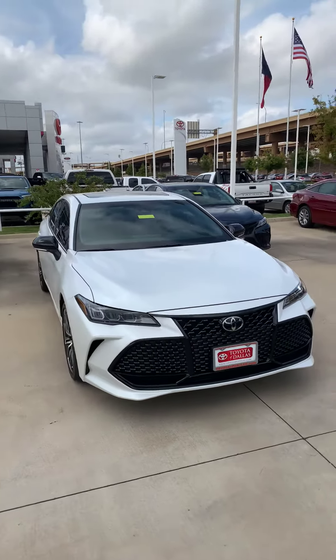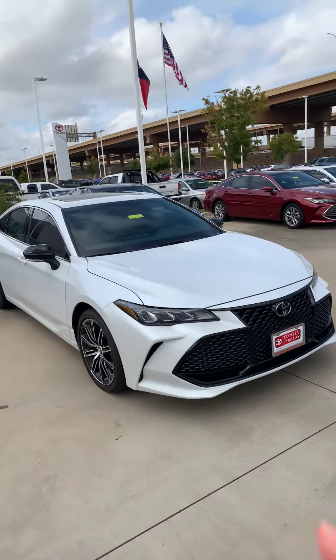Hey Kenneth, this is Randy on behalf of Toyota Dallas. I just wanted to shoot a quick video to introduce who I am and show you the vehicle that you inquired about. Here is a brand new 2019 Toyota Avalon.